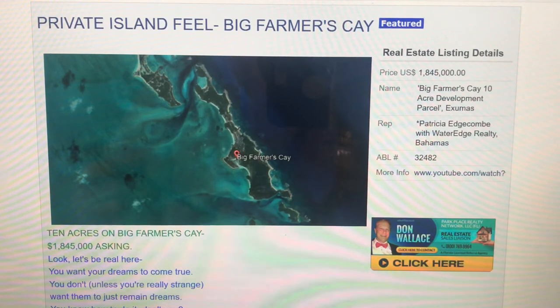Lots of choices. Big Farmer's Key, $1.845 million in the Exumas.